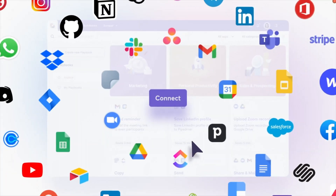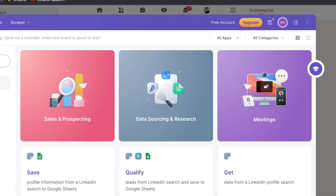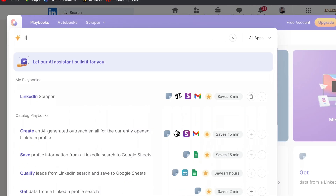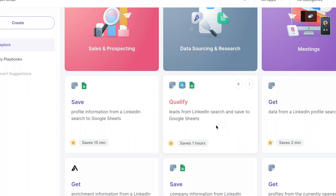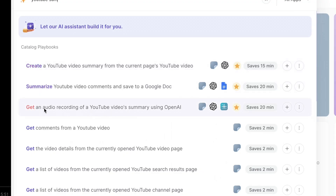The next tool can kind of do everything — Bardeen is an automation tool that connects all your favorite tools in one central hub, and it adds ChatGPT's AI. After installing the Chrome extension, you open the interface and find a bunch of useful automations organized by category. For example, you could write an AI-generated outreach email to the currently opened LinkedIn profile, scrape all emails from a LinkedIn profile and export to Excel, or even summarize a YouTube video and create an audio recording of the summary. There are endless possibilities with Bardeen and you can even create your own automations for sales prospecting, marketing, data research, and more.